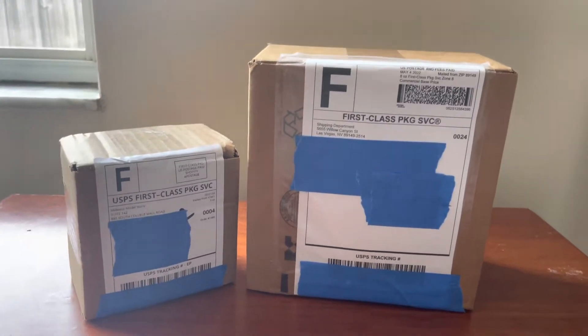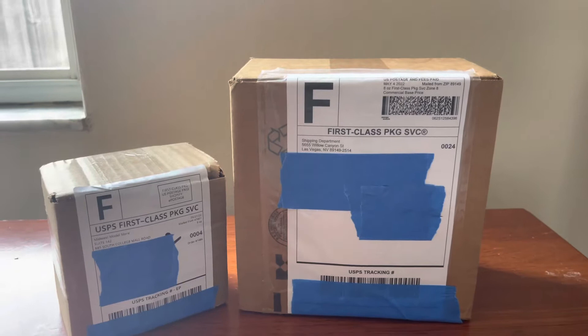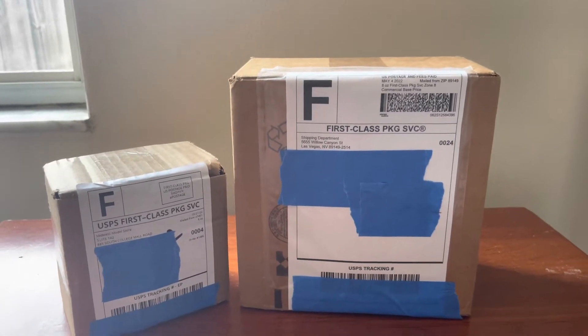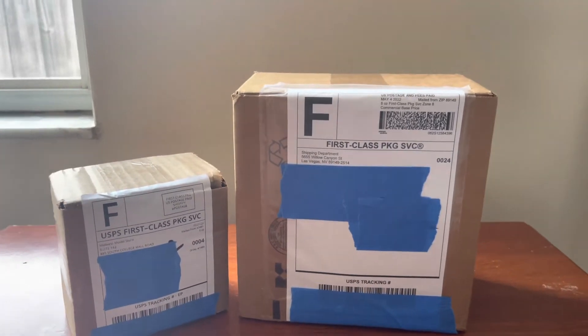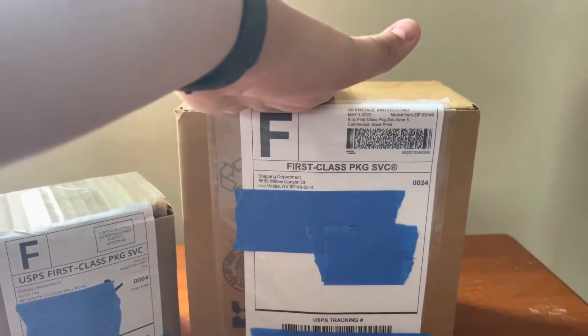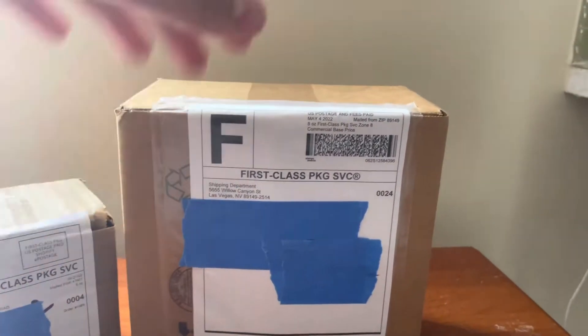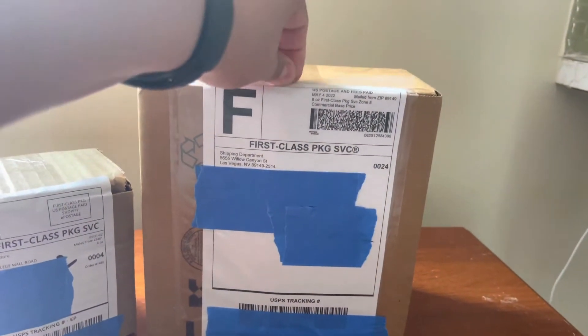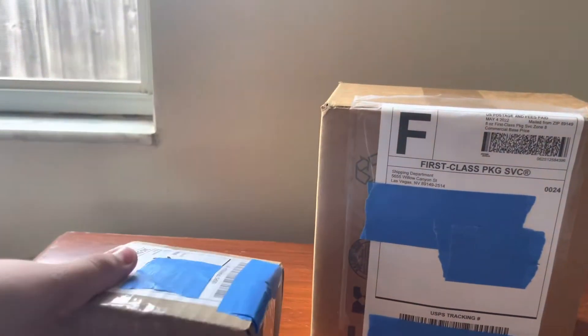If you guys have not checked out my Southwest Airlines trip report, please make sure to go check that out. I'm sure you guys will like that a lot. Then let's come back and watch this video. So let's go ahead and start unboxing these models. We're going to begin with this one coming from Diecast Jets, and then move on to this one, which is the most recent one.